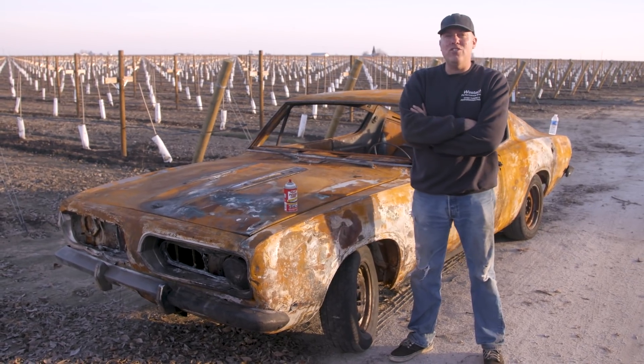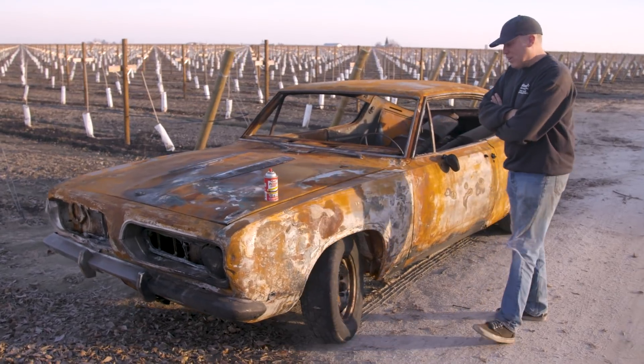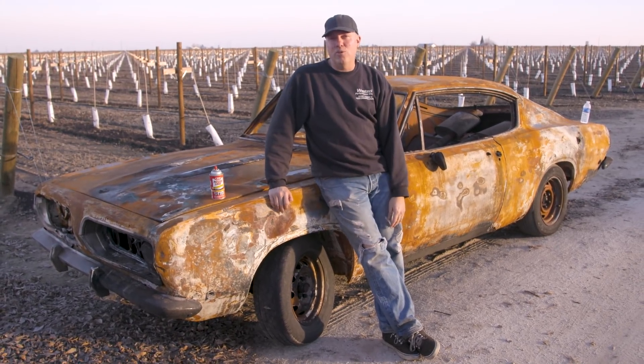This is Steve Dulcich's 1968 Barracuda — a 1968 Plymouth Barracuda. Unfortunately, it had left the farm and gone out to Ventura, California, where there were those big wildfires. As you can see, the fire went through this car and completely toasted it to the ground.